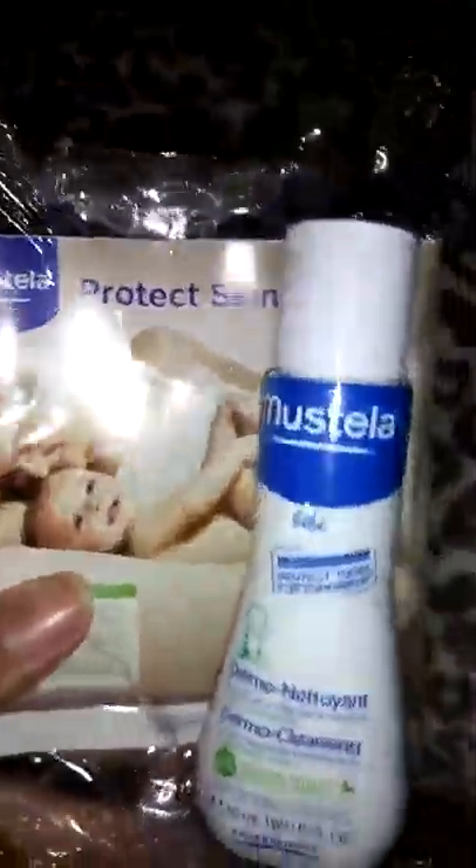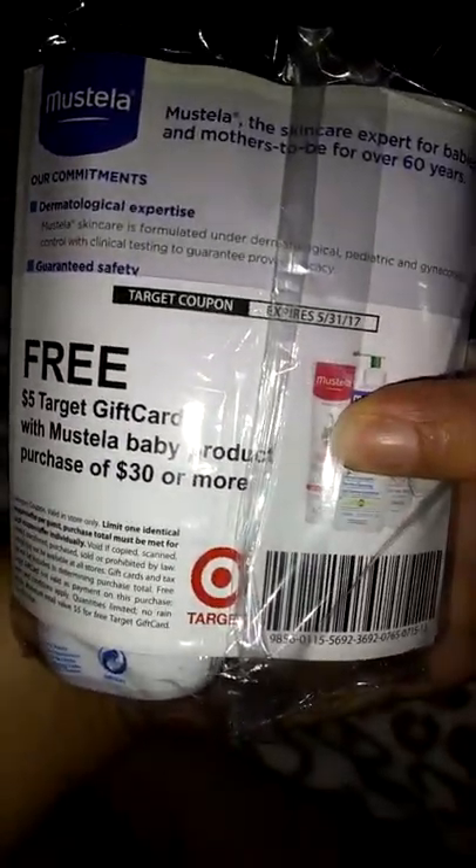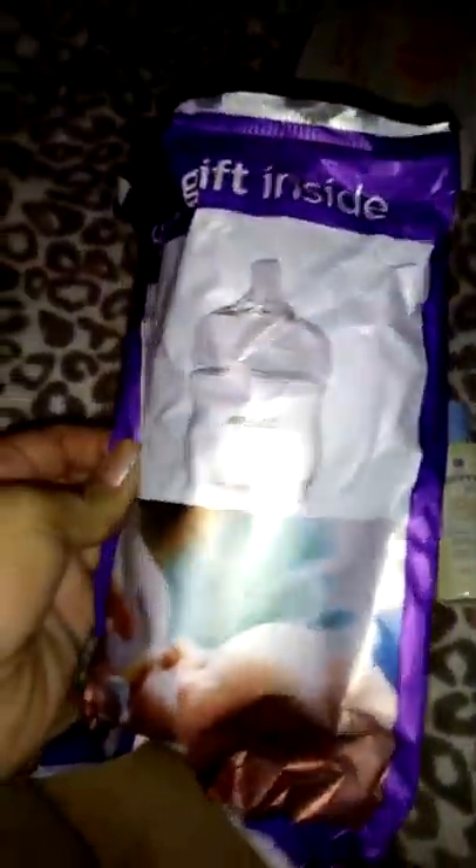Then they have a free sample of Lansinoh, two disposable nursing pads, and two breast milk storage bags. We have a Mustela dermal cleaning, and then a $5 gift card if you purchase $30 more. We have this awesome special gift inside — it's a pretty nice bag, different, but it's the same bottle as the other registries. So that's how it looks, and inside just a pamphlet of the other products.